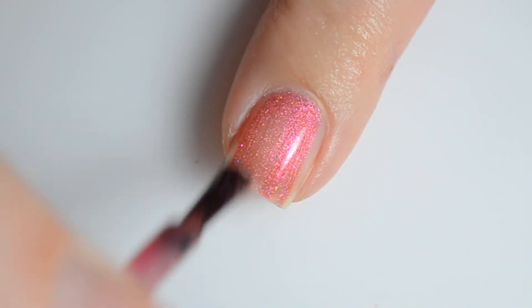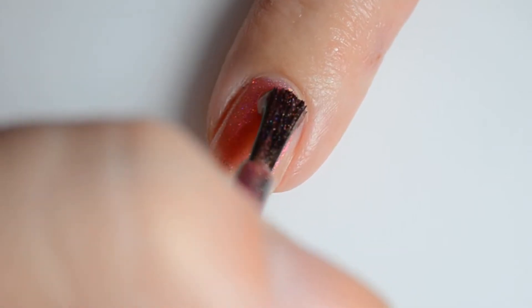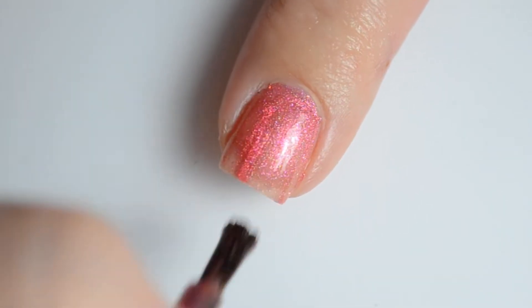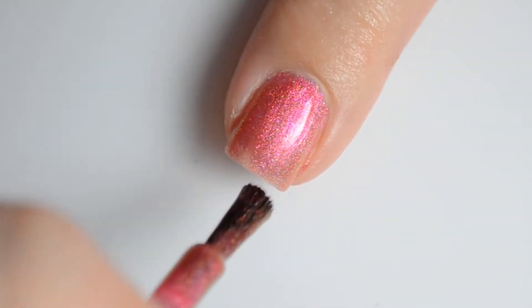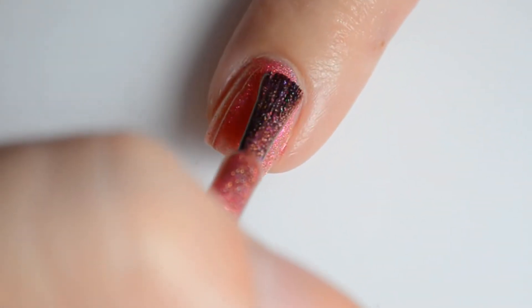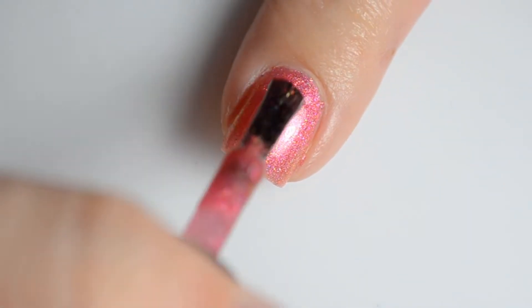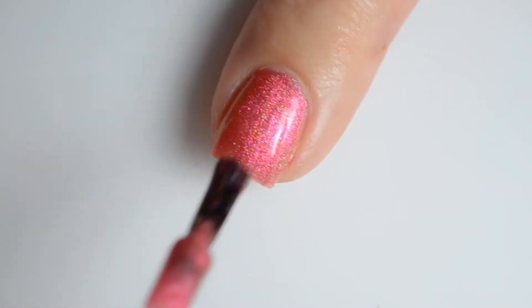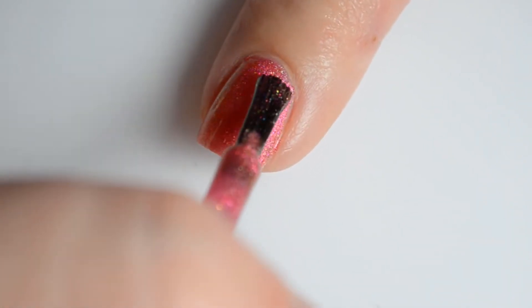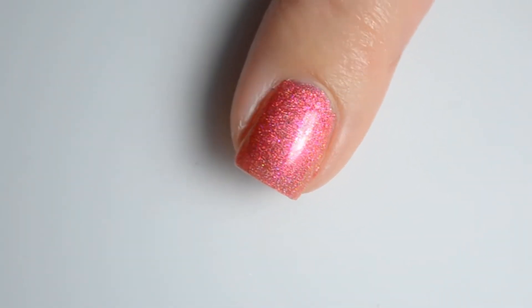First up are swatches of Prawn Cocktail. This is a bright pink leaning coral with a red to gold shifting shimmer and a soft linear holo. My swatches show two coats for full coverage. The shimmer in Prawn Cocktail is most prevalent in more extreme lighting situations — I noticed it when I dropped my lights substantially, and you'll notice that if you refer to the blog post photos.